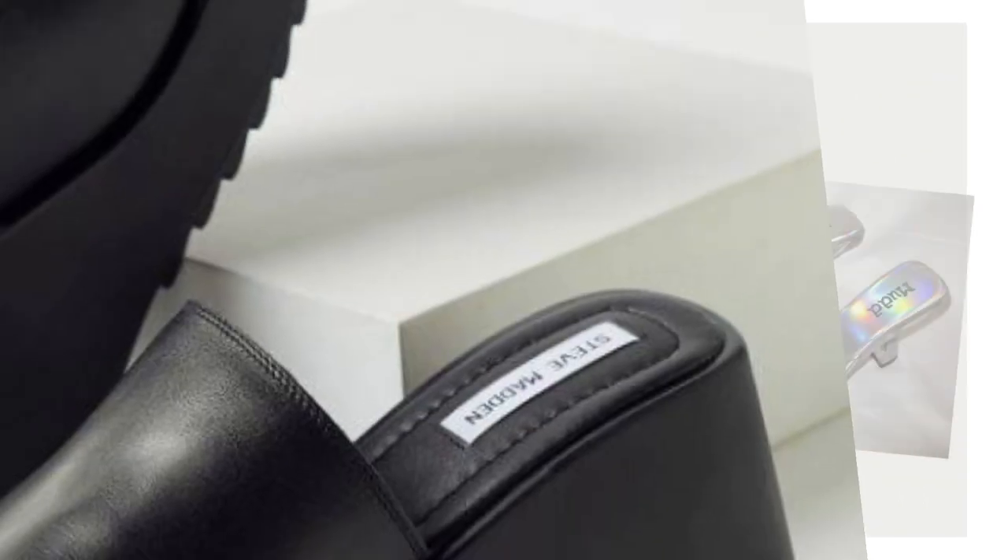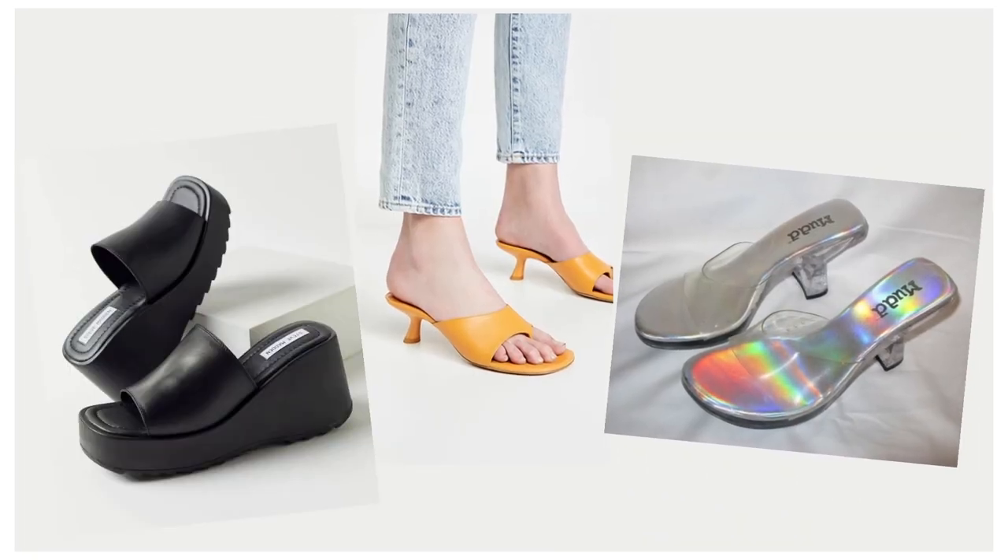I never buy sandals that I plan to only wear for that one year based on a trend. However, I don't want to be wearing the sandals that I wore 10 or 15 years ago, so in today's video I am going to talk about some of the trends, but really how to gear your shopping for sandals in a way that's going to fit your lifestyle needs for the next several years.